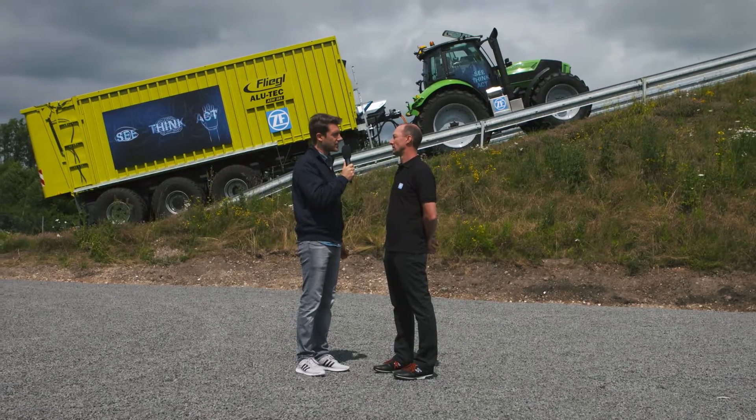Safe-Range is one of the functions that is implemented in this Innovation Tractor. With me is Gerhard Gumpholzberger, Head of Innovation Management at ZF. Gerhard, how exactly is the Safe-Range system working?